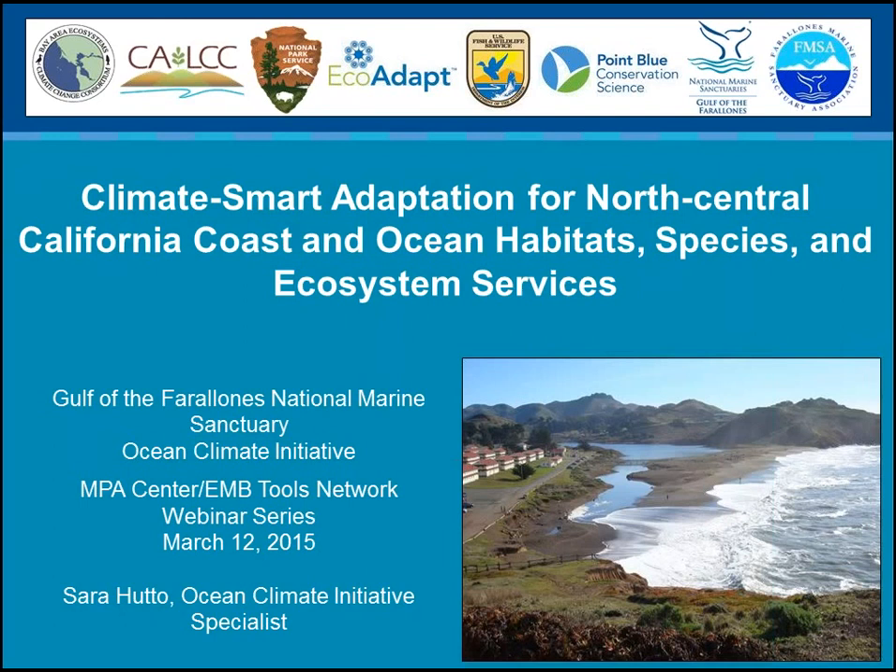Thank you, Lauren. I'm very happy to be back. As Lauren mentioned, I was here in August of last year to introduce the project to the community of practitioners and to provide some preliminary results from our vulnerability assessments. I felt it was a good time to return because we've got our final assessment results analyzed. We're about to finalize the report from that portion of the project, and we are embarking on the adaptation planning portion.